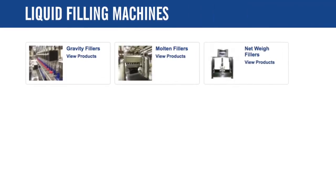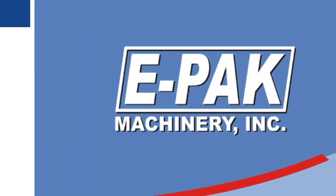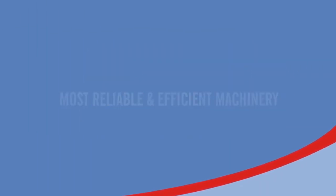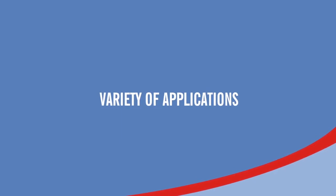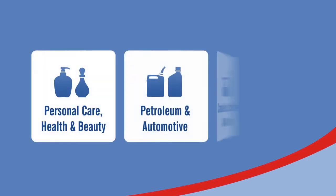Looking for the best liquid packaging machinery for a new or existing production line? ePack Machinery offers some of the most reliable and efficient machinery available for a variety of applications. We carry a wide range of liquid packaging equipment to cover nearly every part of your packaging system.